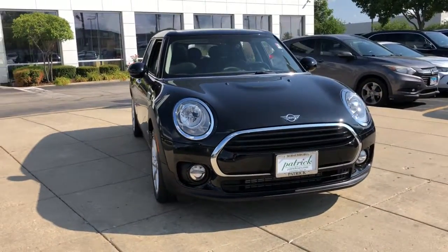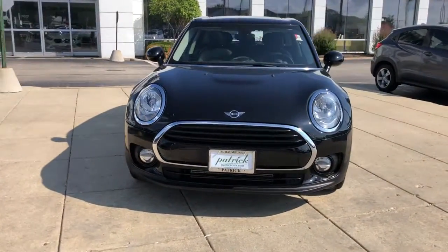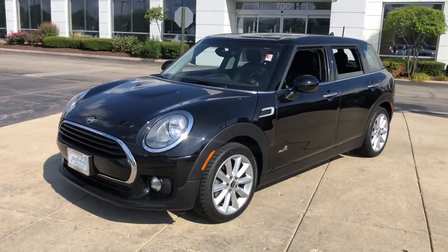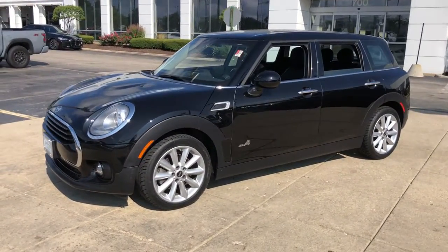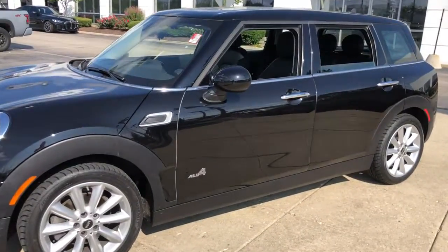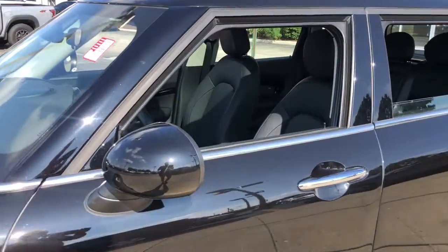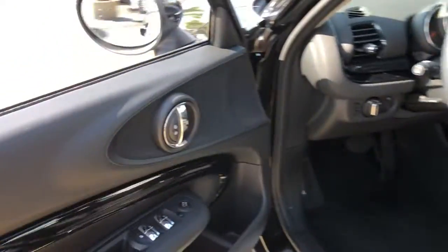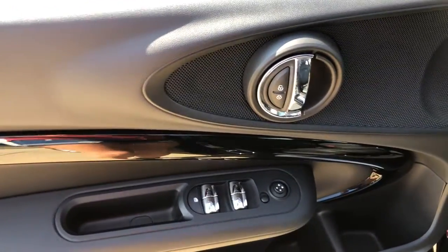Look no further than the 2019 Mini Cooper Clubman. This vehicle is an outstanding buy with fewer than 30,000 miles on the odometer. This fun-loving Clubman delivers motorsport-inspired excitement and everyday versatility wrapped in smart retro style. Make every journey joyful in this spry subcompact wagon.